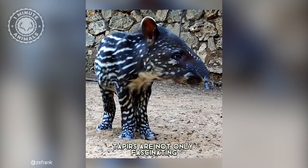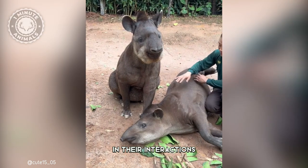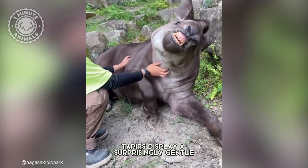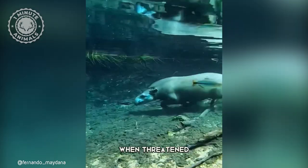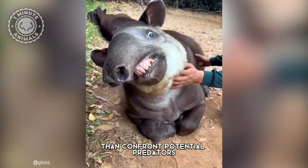Tapirs are not only fascinating in their physical characteristics, but also in their social behavior. In their interactions, tapirs display a surprisingly gentle and peaceful demeanor. When threatened, they prefer to avoid conflict and are more likely to flee than confront potential predators.